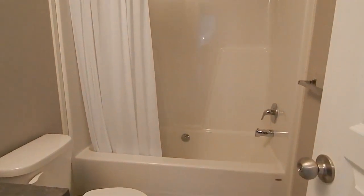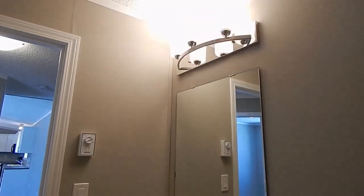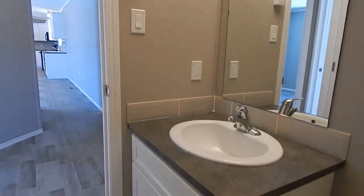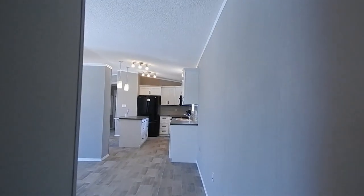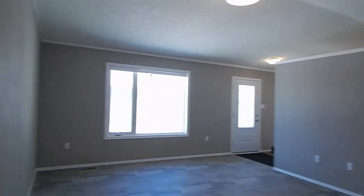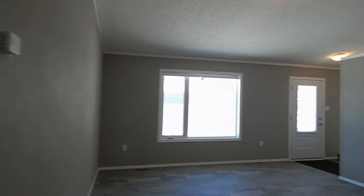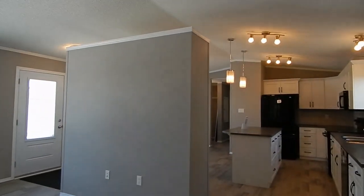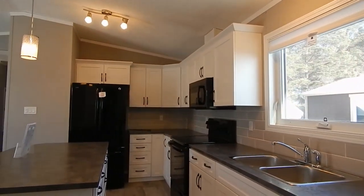We'll walk back down the hallway and into the living area. Now we're walking around into the kitchen — black appliances, white cabinets, grey tile, grey walls. Dishwasher, smooth top oven, microwave range hood, and double door French fridge.